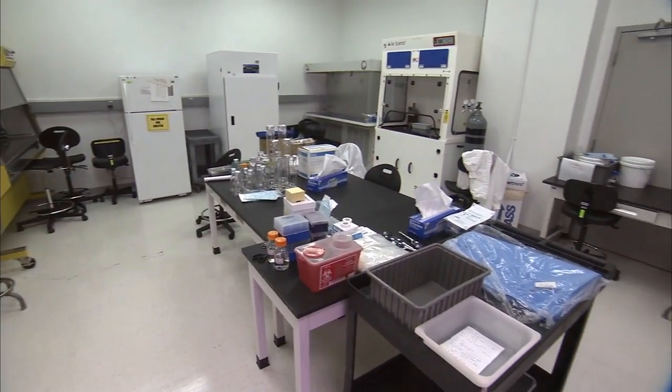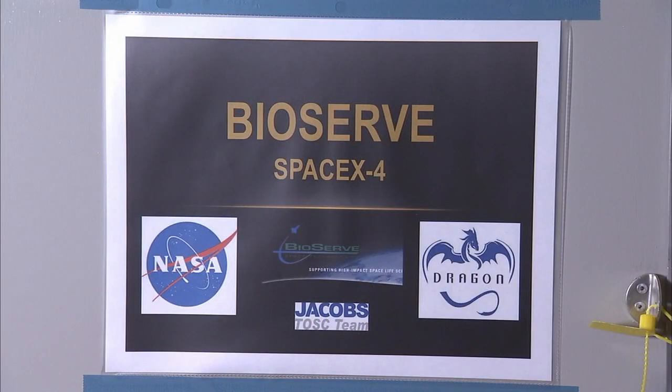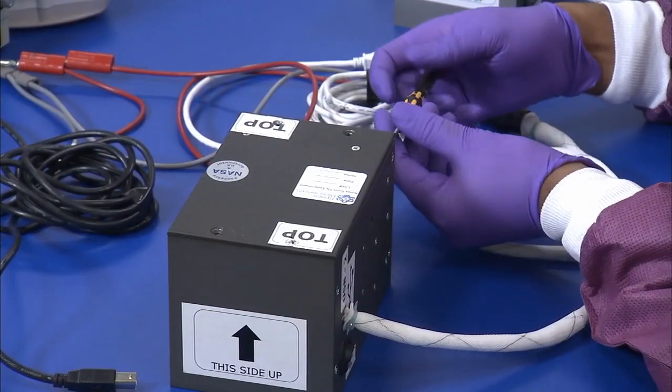I'm part of a team of people that enables the science teams to do the last-minute preparations for their science. A lot of the science that goes to station can't be pre-prepared elsewhere and then shipped in. So we have the facilities and accommodations here to assign different labs to different teams so they can do last-minute science preparations or packing. Some things don't come together until right here at the facility and get packed at the last minute before we take it out to the vehicle.